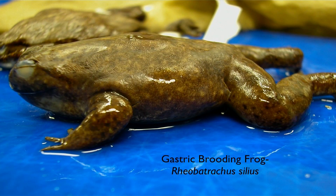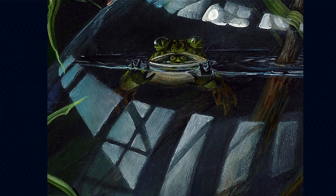There are just so many amazing things in the world, like this gastric brooding frog. What on earth caused that to evolve, that the eggs would be swallowed and the babies would emerge from the throat?